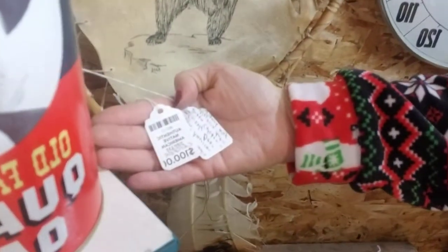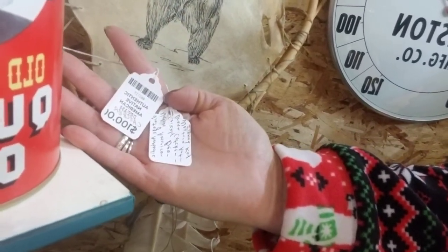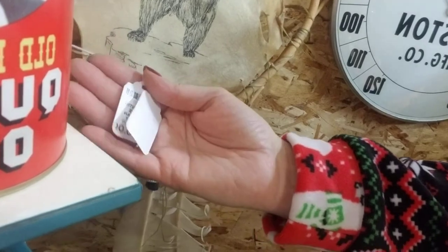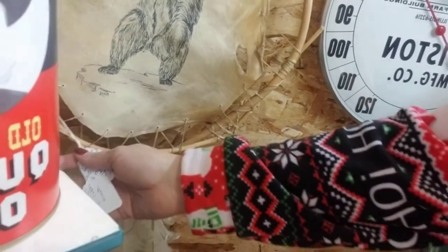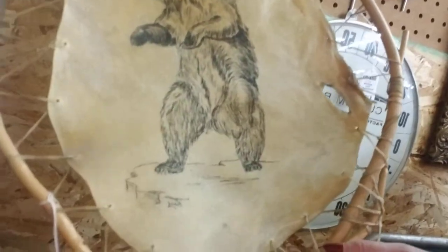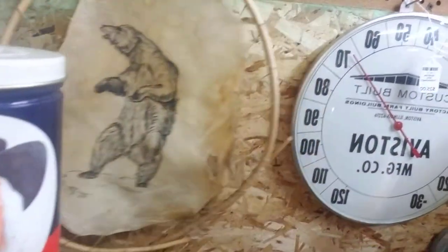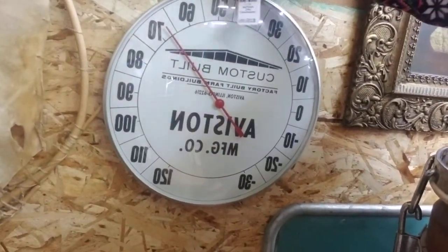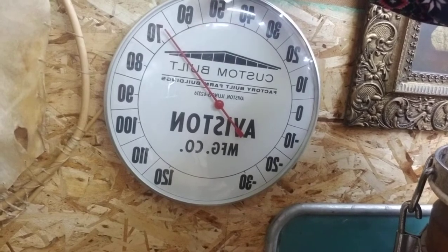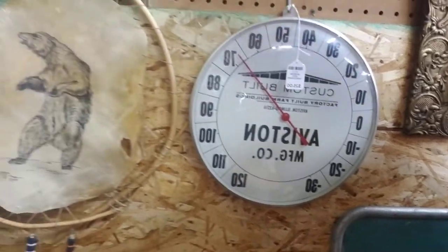It says Native American dreamcatcher, signed, from the 1980s in New Mexico — and you can see it's signed right there. Beautiful. Then there's a custom-built Aveston Manufacturing glass thermometer — it's maybe 68 degrees in here right now, pretty comfortable.